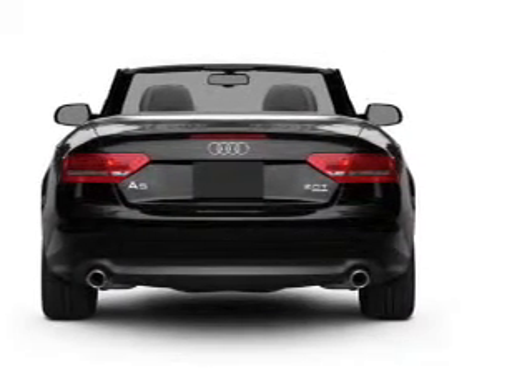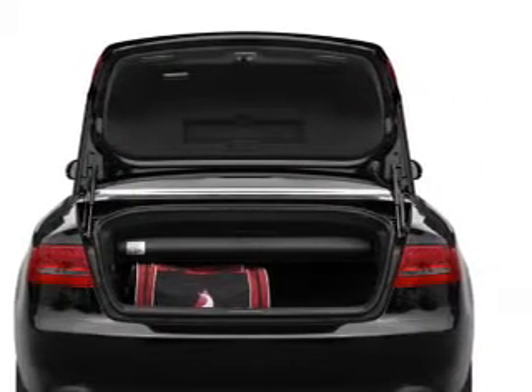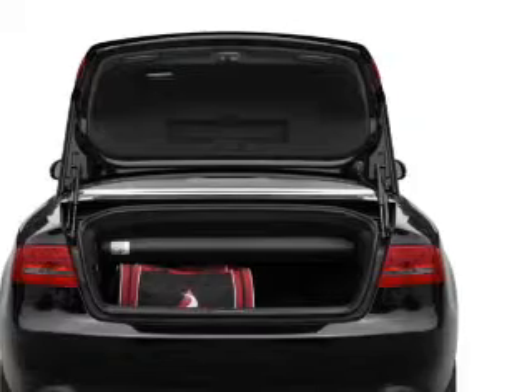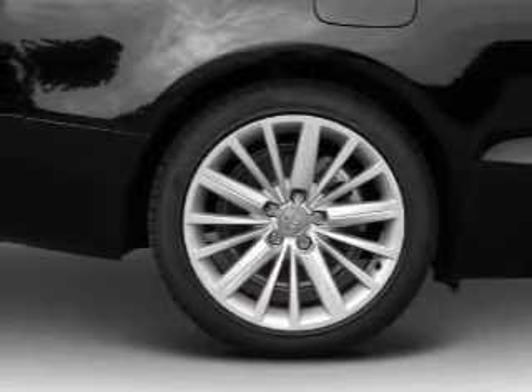Stand out from the crowd with premium wheels. A premium sound system is just one of the benefits of owning this vehicle. The anti-lock braking system will keep you safe on the road. Heated seats make cold weather driving more endurable. Let the outside in with a power convertible roof.